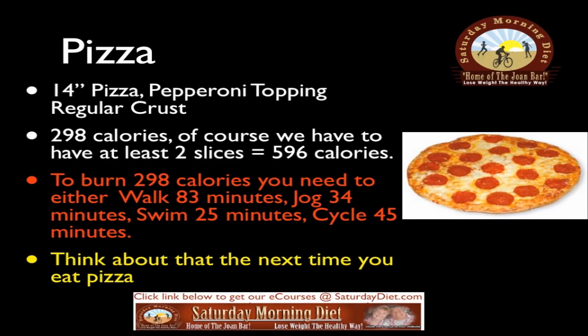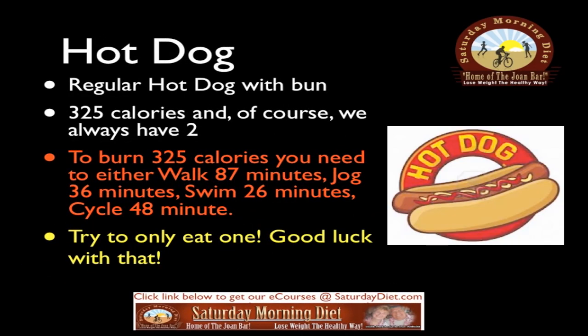Pizza: a 14-inch pepperoni pizza with regular crust has 298 calories per slice. Of course, we have to have at least two slices — that equals 596 calories. To burn 298 calories you need to either walk 83 minutes, jog 34 minutes, swim 25 minutes, or cycle 45 minutes. Think about that the next time you eat pizza.